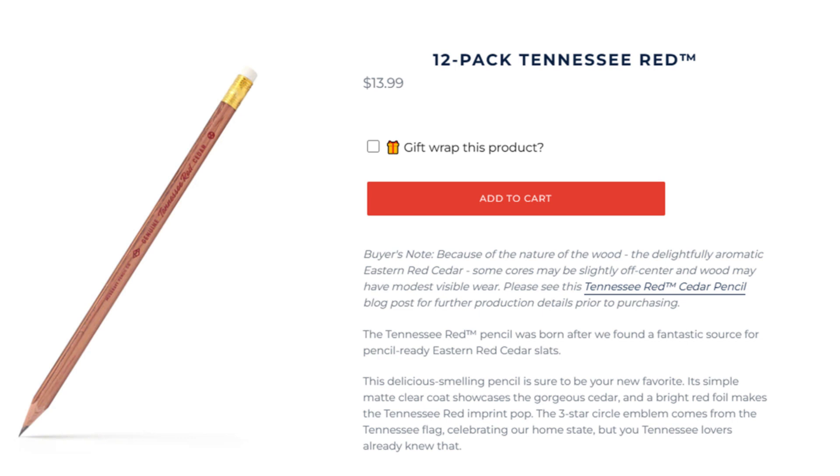A review of the Musgrave Genuine Tennessee Red Cedar Pencil. Words like premium and luxury are often abused when unwarranted. Such terms should be held in special reserve for the products, items, and experiences which truly deserve this praise. Musgrave's Genuine Tennessee Red Cedar is just such a product.